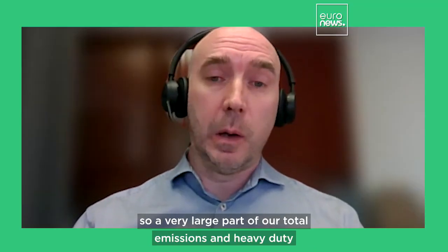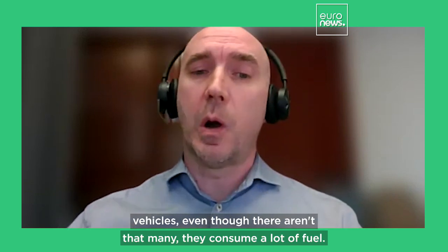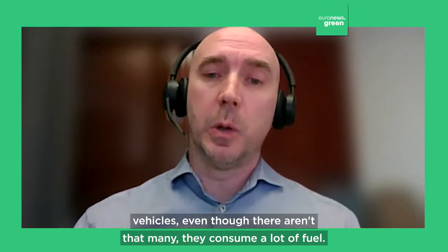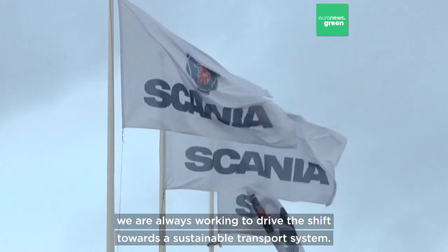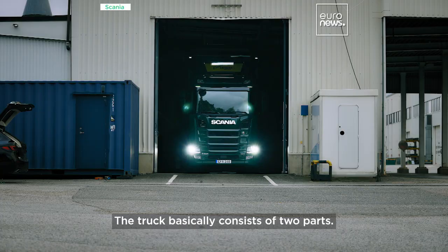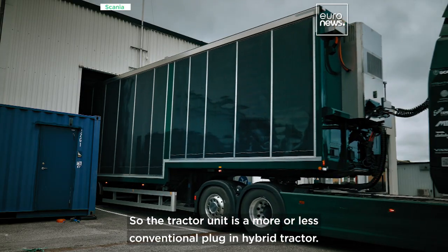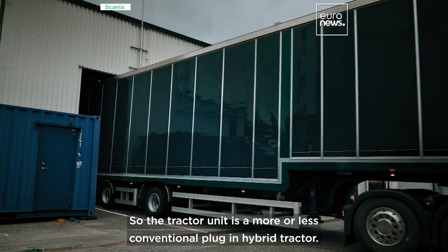So a very large part of our total emissions. And heavy-duty vehicles, even though there aren't that many, they consume a lot of fuel. We are always working to drive the shift towards a sustainable transport system. The truck basically consists of two parts — the tractor unit is a more or less conventional plug-in hybrid tractor.